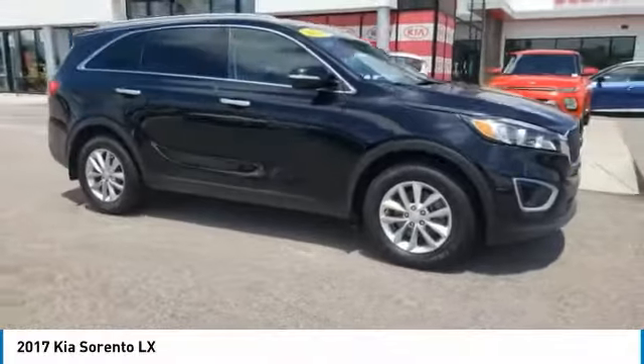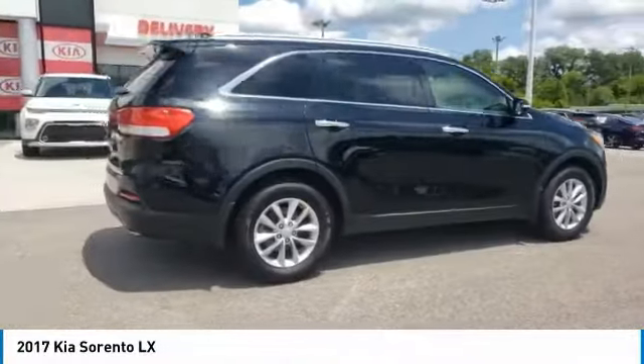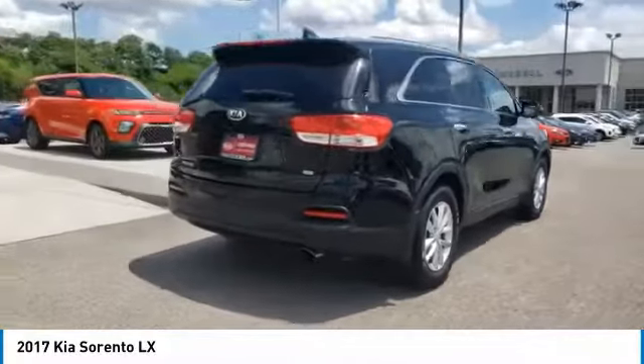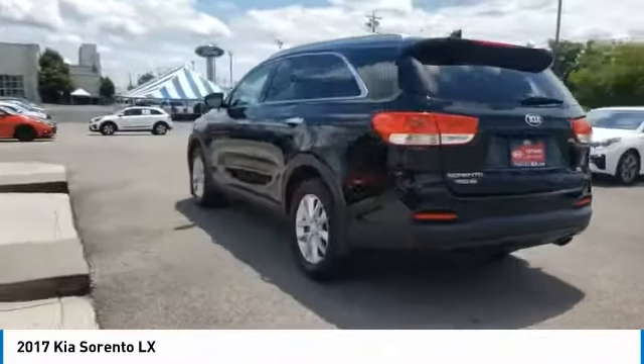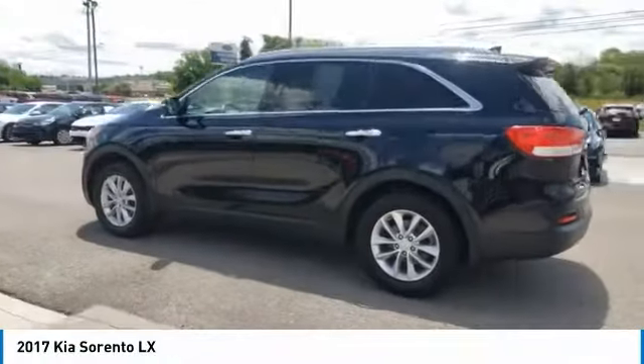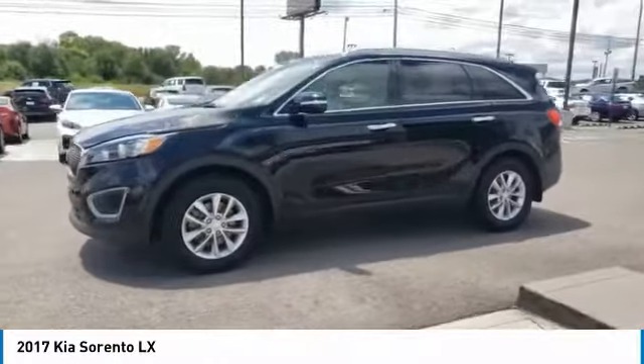Come test drive the 2017 Sorento. The Kia Sorento is a comfortable riding, powerful compact SUV loaded with impressive standard features. Take one look at its stylish, sleek design and you'll want to cross over to a Sorento. Here are some of this vehicle's great options.